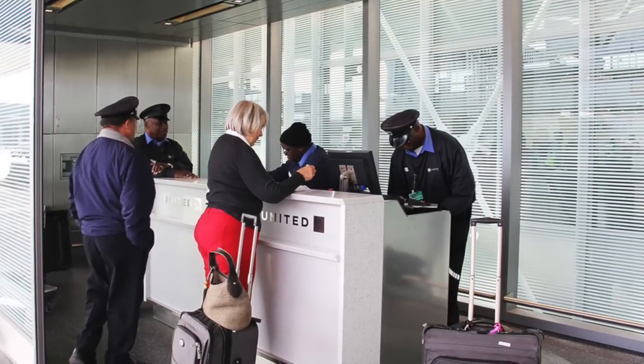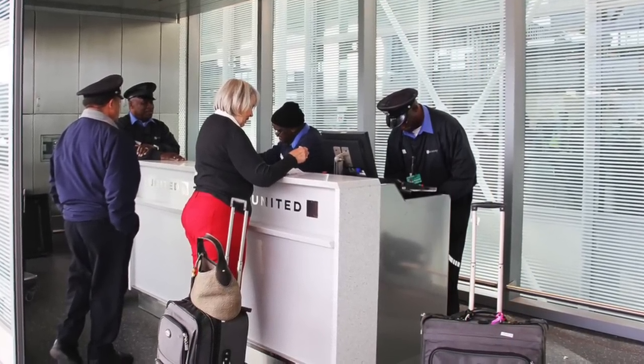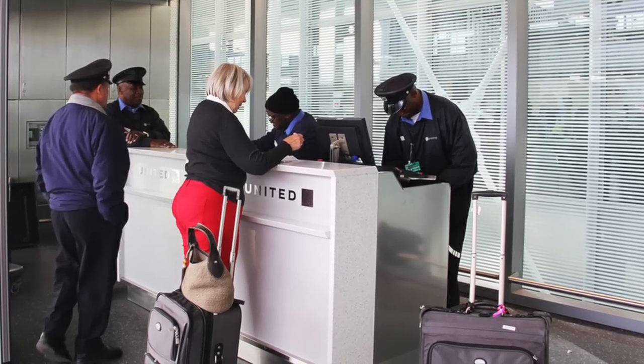These can still be found occasionally, especially at larger airports in the US, but they are becoming another perk that is slowly disappearing.